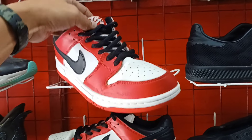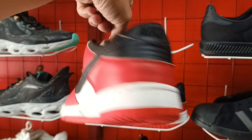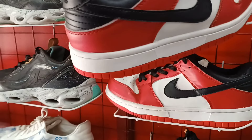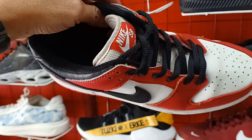Next natin itong Nike SB. Ganda ng colorway niya, Chicago Bulls colorway. 980 lang ito mga idol. Panalo. Ganda po. Size 8. IKSB.